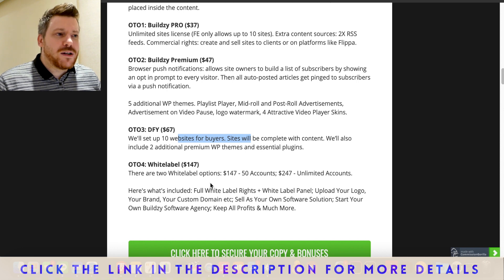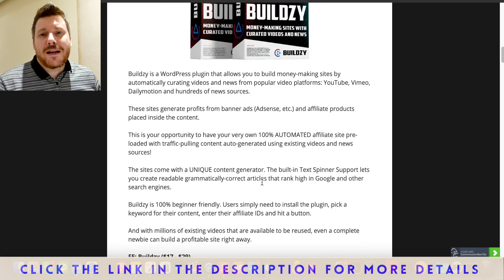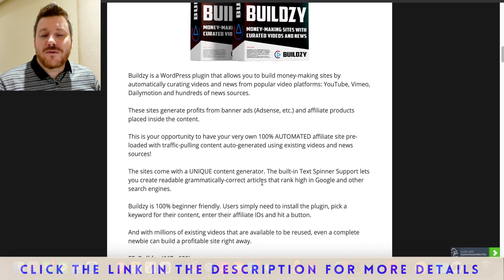If you have any questions, drop them in the comments, or hit me up on social media or email — I reply to everybody as quickly as I can. Enjoy Buildsy; I think it's a great product and I know you're going to succeed with it, especially if you put it together with those bonuses to really get flying. Best of luck, and I'll see you on the next video. Take care.